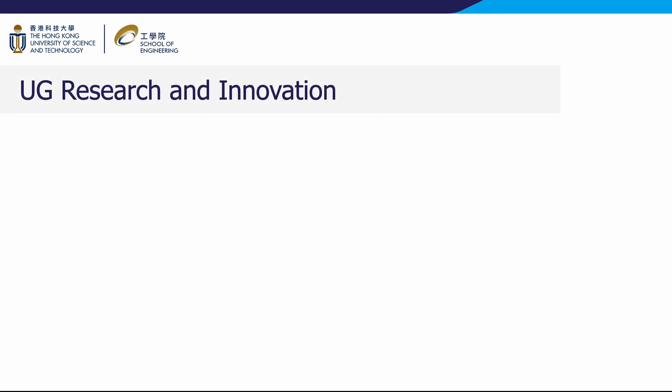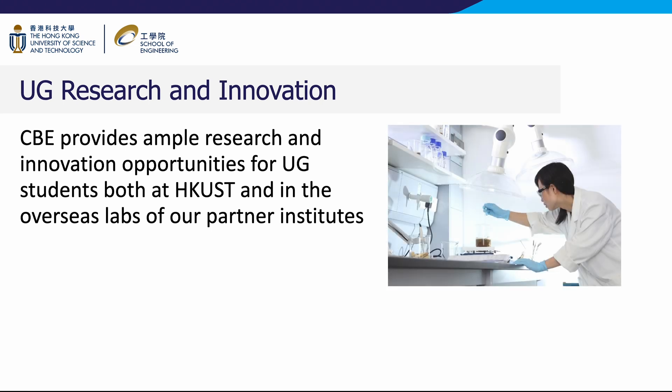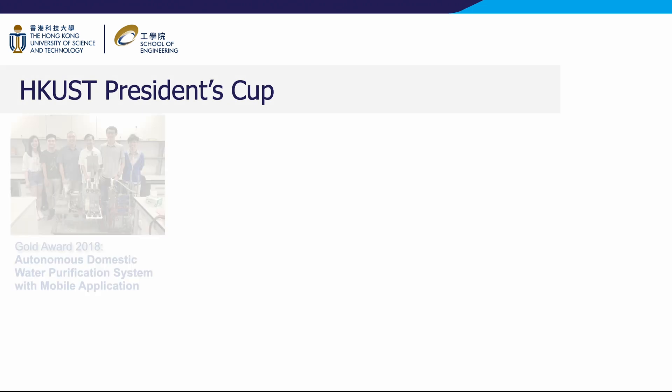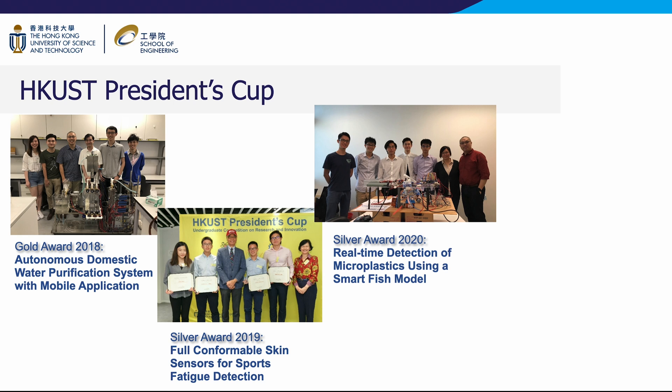Students at CBE are strongly encouraged to engage in research and delve into the mysteries of materials, energy, the environment, healthcare, and beyond. Research opportunities abound, whether through collaboration with our distinguished professors or partnerships with laboratories abroad. CBE students also exhibit immense enthusiasm for experiential learning projects, entrepreneurship, and competitive events.